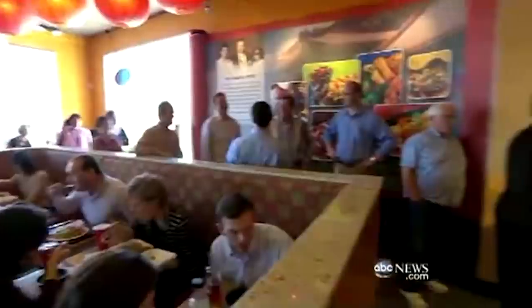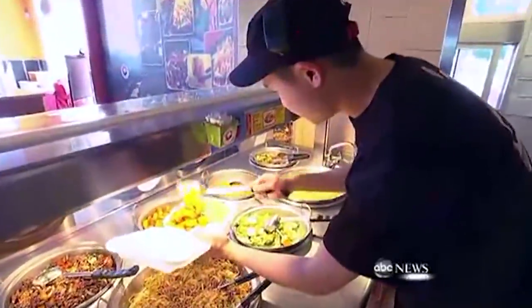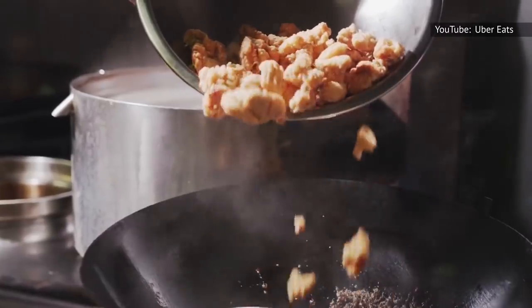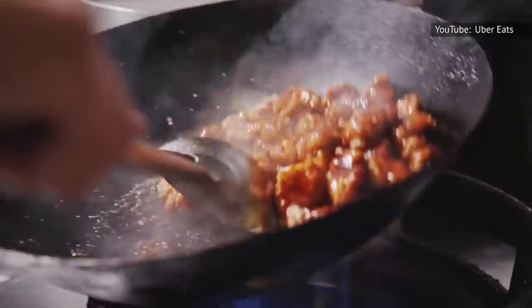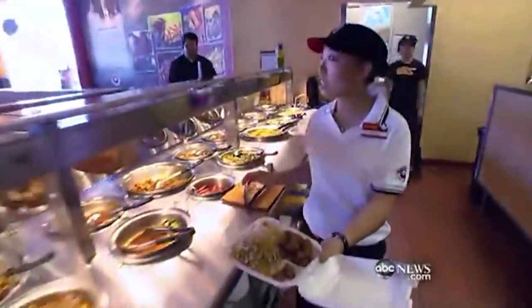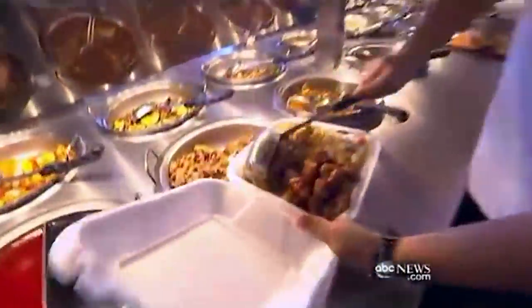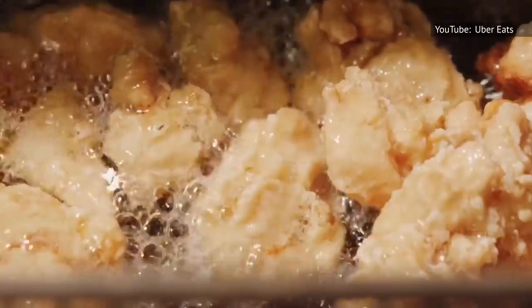In a video with Tasty, director of product development Jimmy Wang shares the ins and outs of how Panda Express employees make its famous orange chicken every day. The dish begins with one-inch pieces of chicken thighs that are coated with just the right amount of batter. Salt, white pepper, cornstarch, and flour make up the dry ingredients in the simple coating, and they're whisked together with oil, egg, and water until smooth. The chicken chills in the batter for 30 minutes, and is then deep-fried in small batches for six minutes until golden.